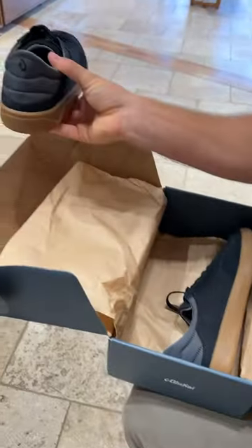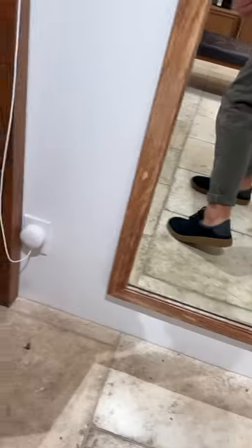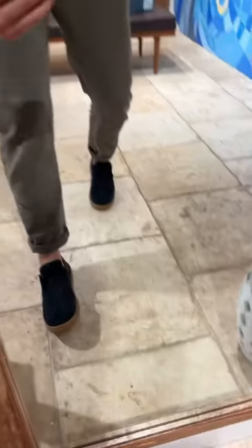And last, I tried on the Puninis in black slash dark shadow. These are such cool sneakers — I absolutely love these. These are probably my go-tos right now for daily wear and travel. Definitely check these ones out.